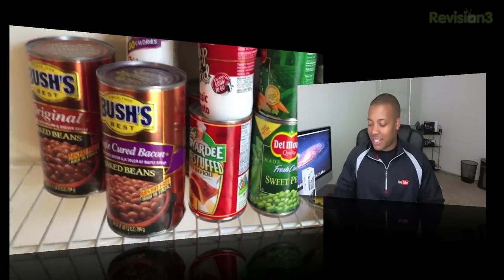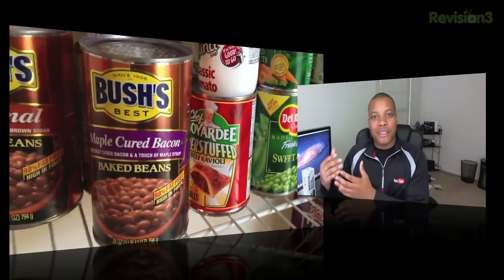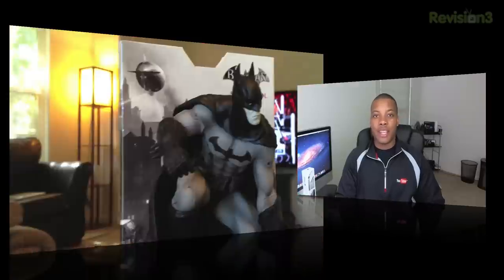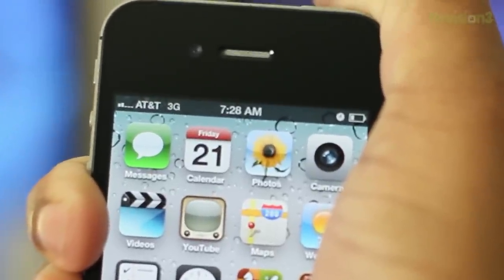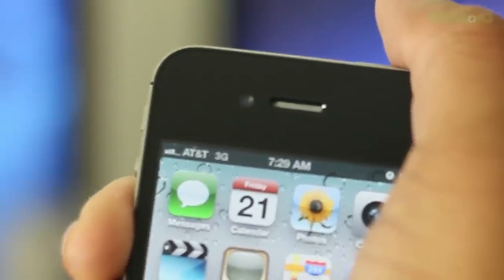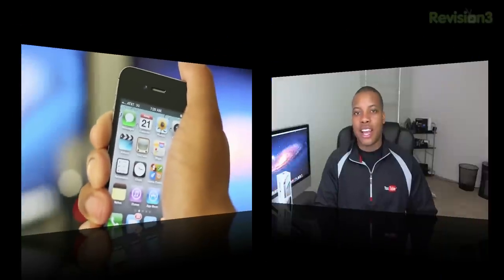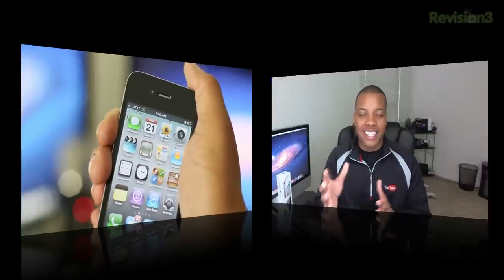Now let's talk about call quality, because this is a smartphone. The phone call quality is basically the same as I found it on the iPhone 4. One thing about the death grip issue — the way you hold the phone can cause you to lose bars and reception — you can still do that, but you really have to be squeezing hard. If you're using your phone normally in either hand, you're not going to have that problem anymore. Apple did improve that a little bit by the way the antennas work now.